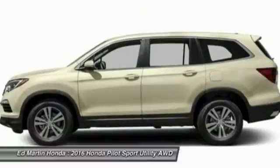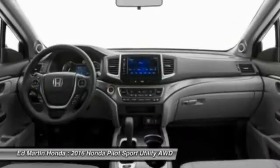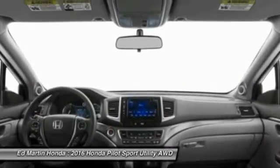Bluetooth, adjustable steering wheel, power steering, keyless start, cruise control. A vehicle like this doesn't come along every day. Come in and get it before someone else does.